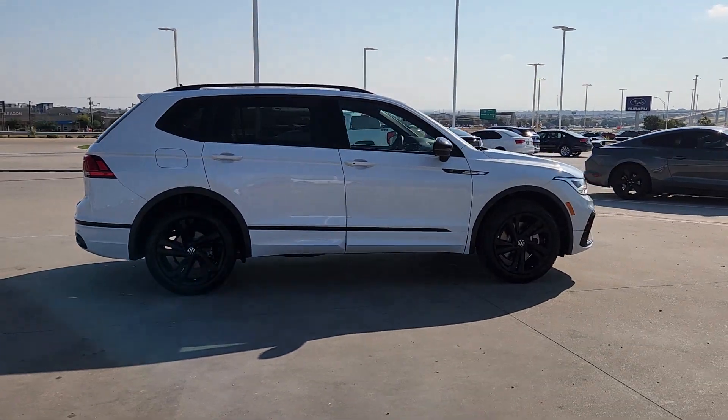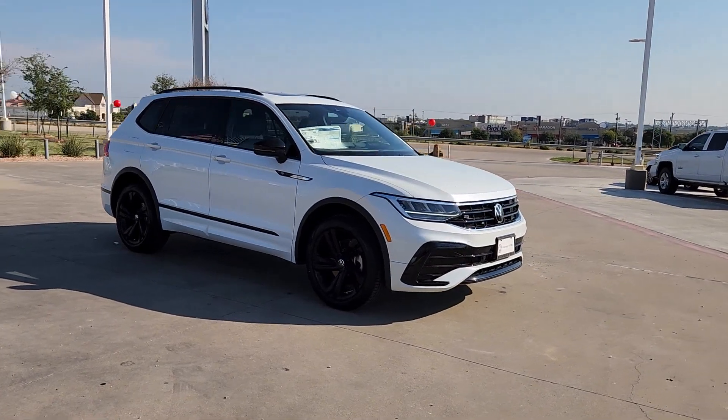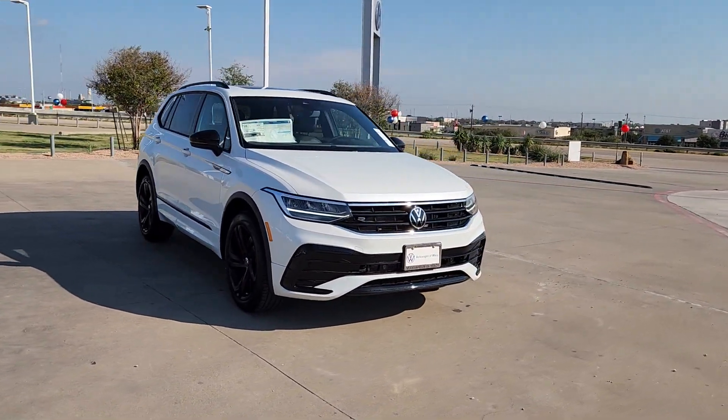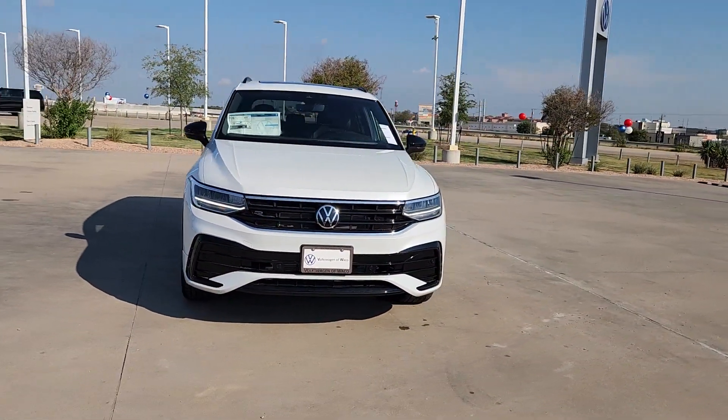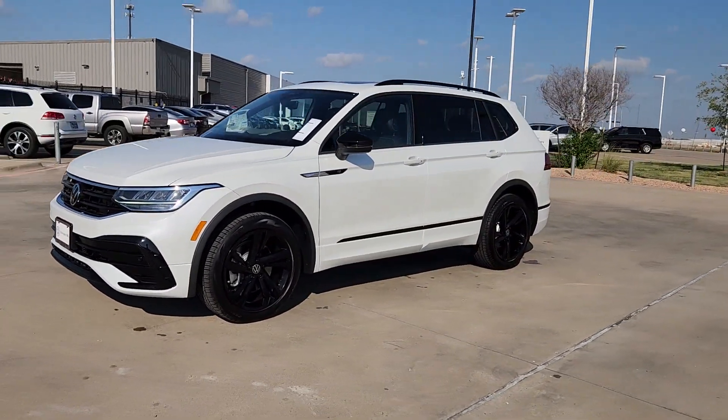The following are some of this vehicle's highlighted options: keyless entry, moonroof, heated mirrors, power liftgate, backup camera, satellite radio, electronic stability control, third row seat, alarm, and heated front seat.